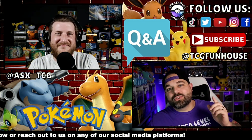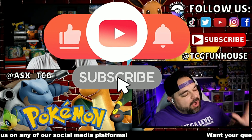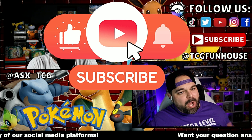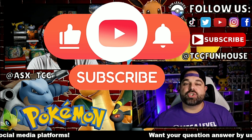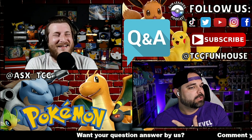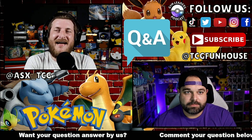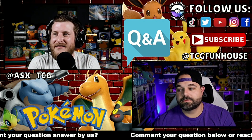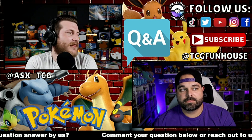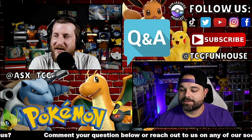What's going on, Funhouse crew? Welcome back to the channel, TCG Funhouse, where we talk all things Pokemon TCG. I am Travis here with my boy — who are you, my friend? I'm ASX from ASXTCG. Back in the hot seat again, because you guys got some of the best, the bestest questions there are in the Pokemon game, and I like answering them.